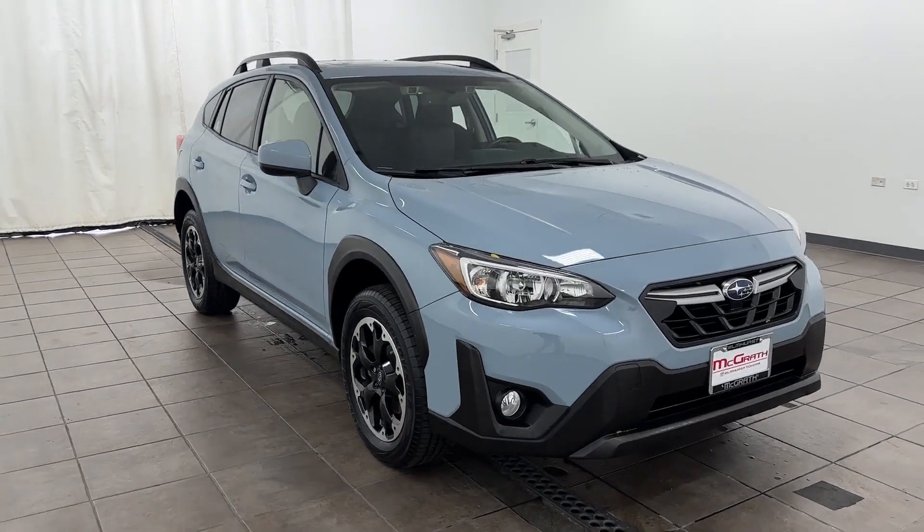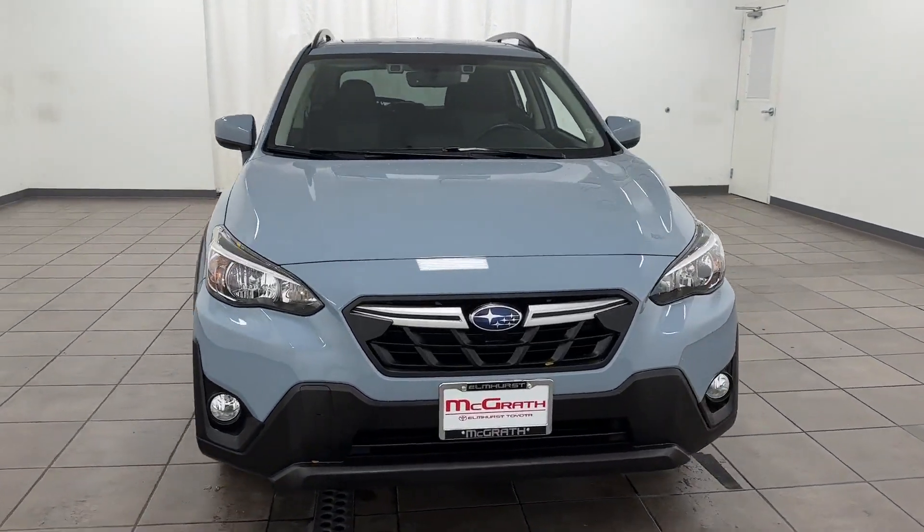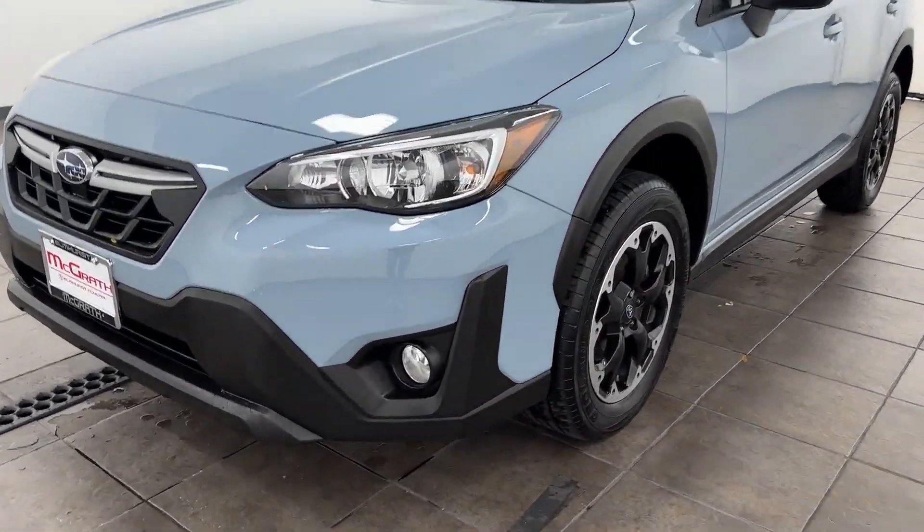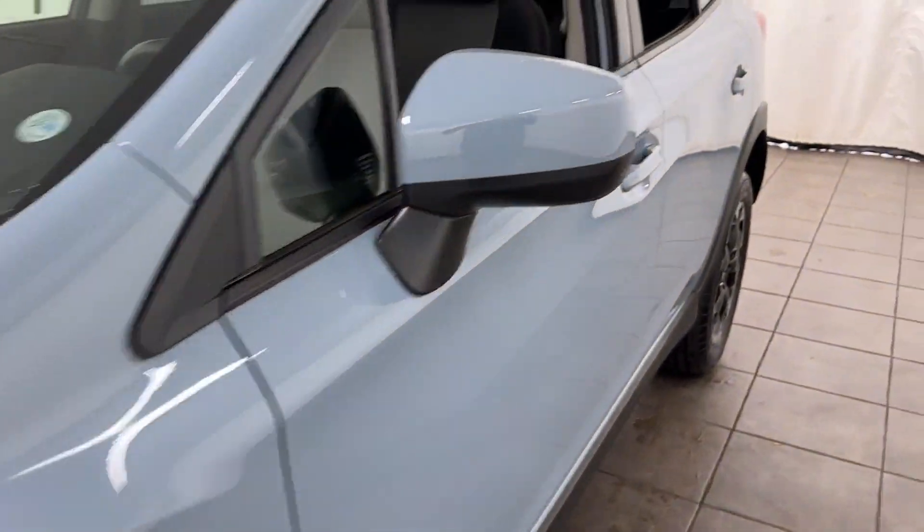2021 Subaru Crosstrek. With less than 32,000 miles on the odometer, this SUV offers space as well as power and performance.